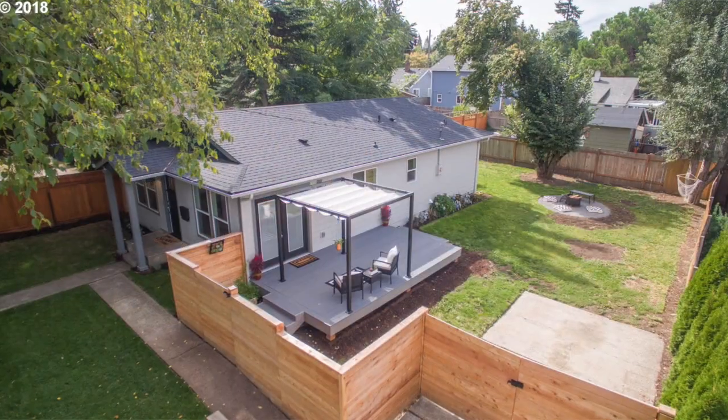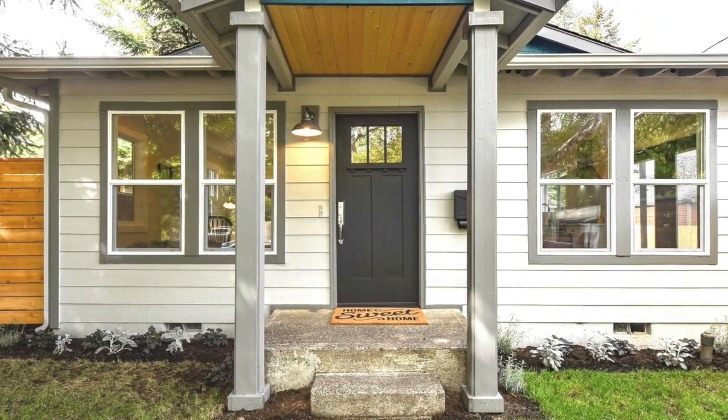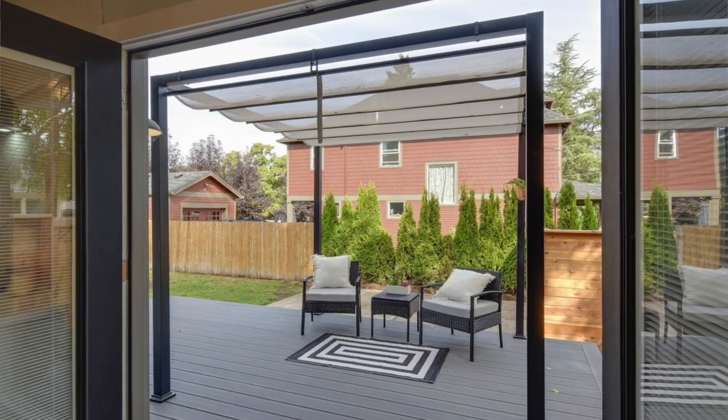I've got a cute one here behind me. This was a recent flip. Someone took this house, invested in it, fixed it up, and put it back on the market, and boy it looks great. I want to show it to you. It's just over a thousand square feet, three bedroom, one bathroom. Super cute. Let's check it out.